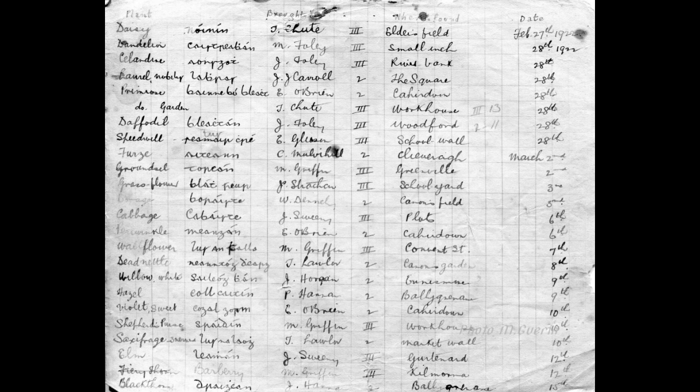Continuing the February 1922 plant collection: Grass Flower by J. Sheehan, School Yard; Borage by W. Dinahy, Cannon's Field; Cabbage by J. Sweeney, the Plots; Periwinkle by E. O'Brien, Cahardown; Wallflower by M. Griffin, Convent Street; Dead Nettle by T. Lawler, Cannon's Field; Willow White by J. Horrigan, Innis Moor; Hazel by P. Hannon, Ballygrenane; Violet Swede by E. O'Brien, Cahardown; Shepherd's Purse by M. Griffin, Workhouse; Saxifrage by T. Lawler, Market Wall; Elm by J. Sweeney, Gottenaart; Firethorn by M. Griffin, Kilmorna; Blackthorn by J. Hannon, Ballygrenane.